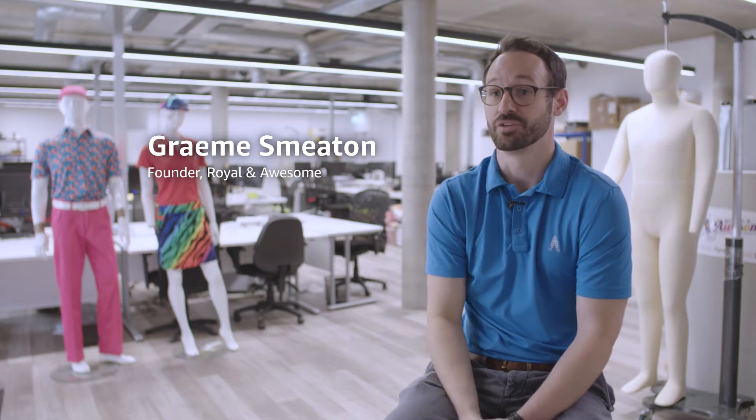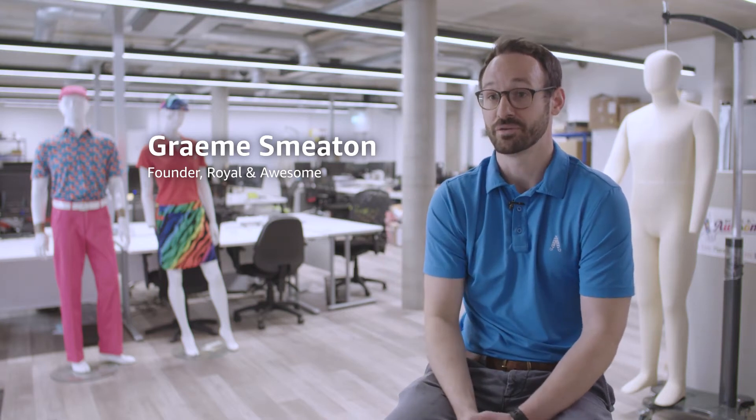Seller Fulfilled Prime is where you distribute from your own warehouse. That allows us to retain the Prime badge but pick, pack and ship items from our own warehouse.